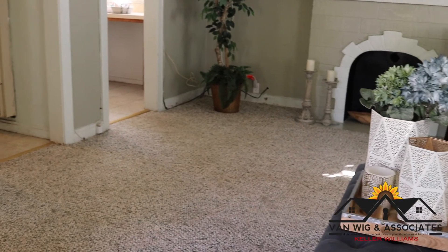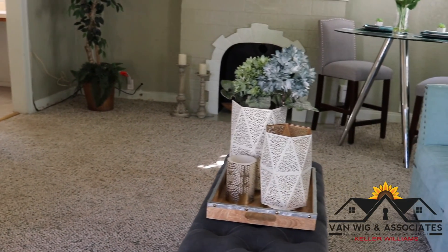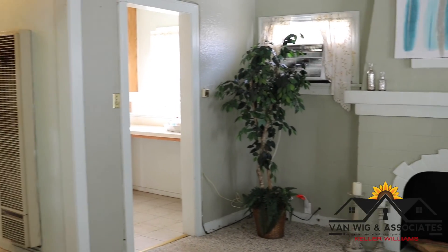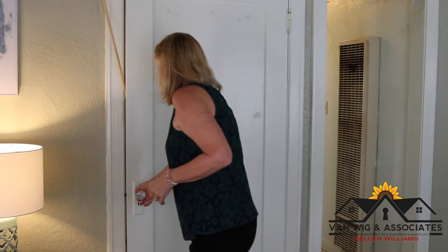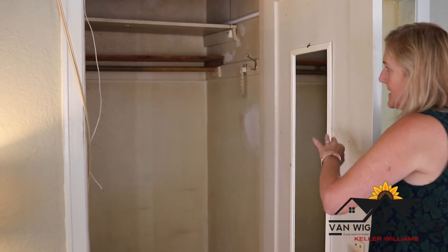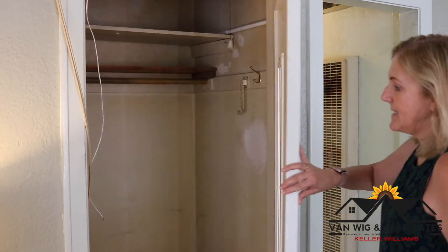We've got the original glass French door here, which is real pretty. The living room is open and spacious. It's got the cove ceilings and the mock fireplace — that's where the old radiator used to be to heat these homes. I like the light coming in here. We've got a large closet in the living room; in the olden days it was probably used to hold a Murphy bed, but now it's just extra space that you can utilize.